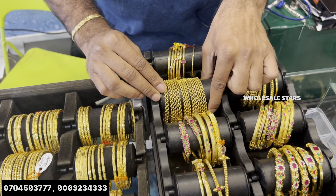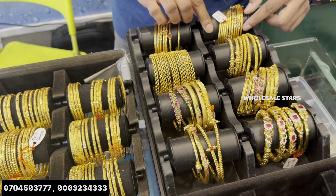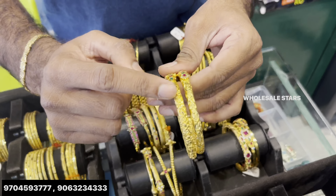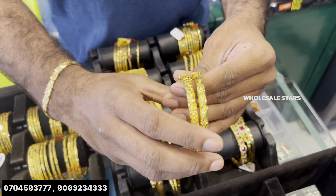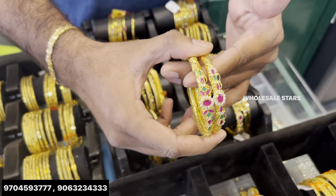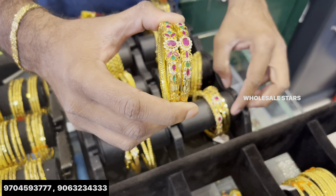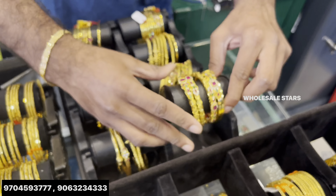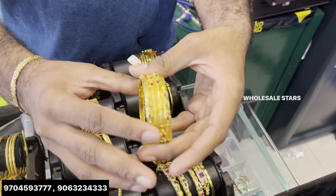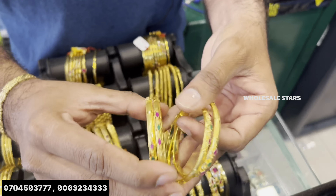This is valuable. This is nakshi bangles. Let's check out this. This is 8 grams. This screw is 10 grams. This is the product. This is plain gold. This is a dark design.